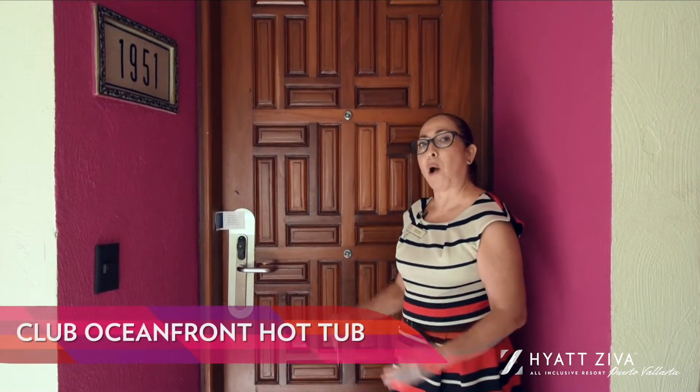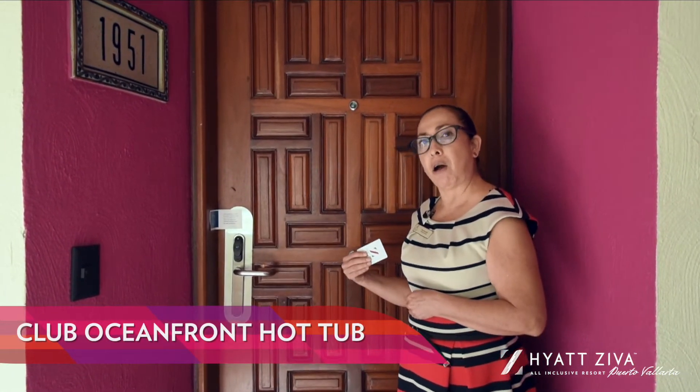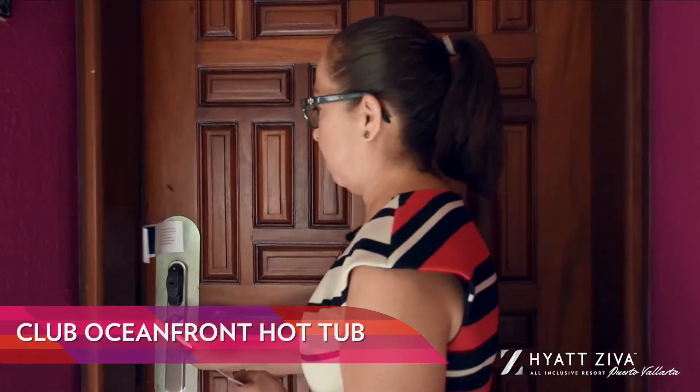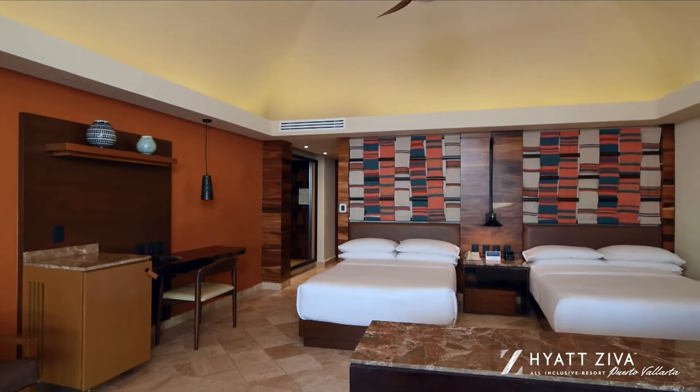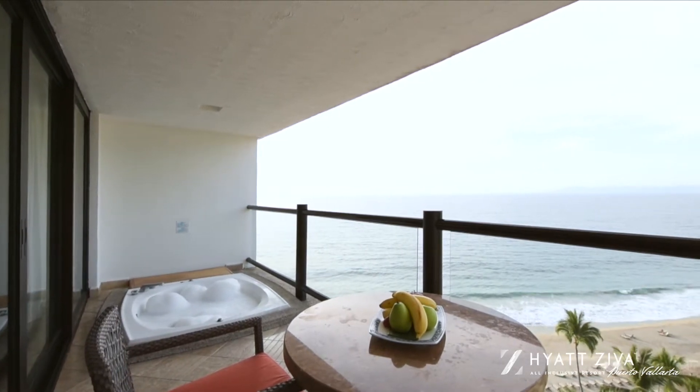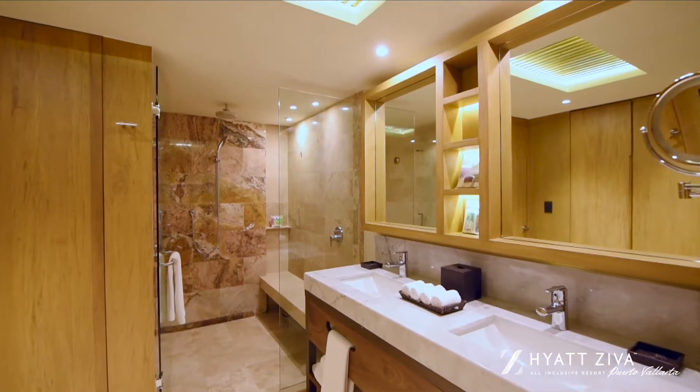Welcome to our Club Oceanfront Hot Tub Suite. This special suite offers the added luxury of a private hot tub with ocean views and exclusive amenities.